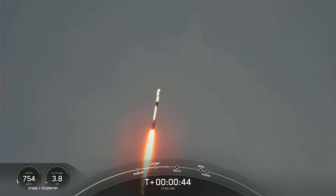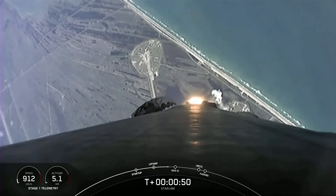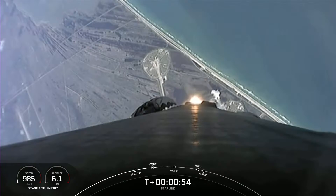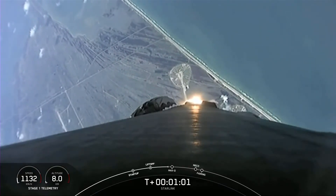Falcon 9 has successfully cleared pad 39A and is carrying our stack of Starlink satellites into orbit. Moments ago, we began to throttle down the engines on the first stage in preparation for Max-Q. This is where the vehicle will experience the highest amount of aerodynamic stresses during ascent.